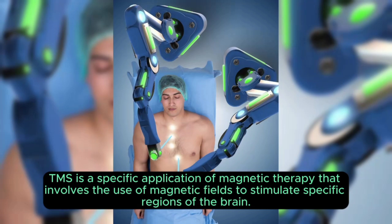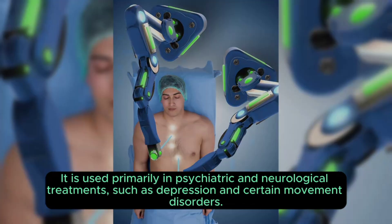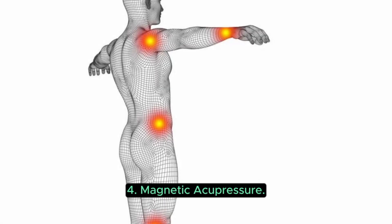Transcranial magnetic stimulation (TMS) is a specific application of magnetic therapy that involves the use of magnetic fields to stimulate specific regions of the brain. It is used primarily in psychiatric and neurological treatments, such as depression and certain movement disorders.